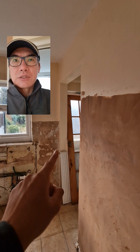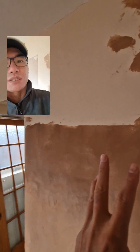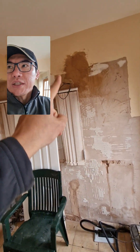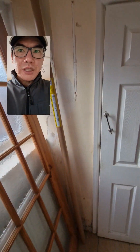Kitchen plasterwork. We're actually going to leave that entrance there because this is a load-bearing wall. The fridge feeder is going there. We've got a work counter there. Oven, hob, extractor fan there. Sink here, space for the washing machine in here.